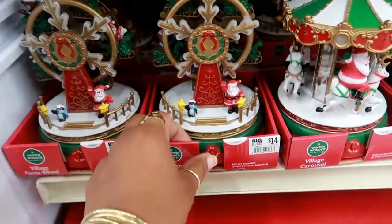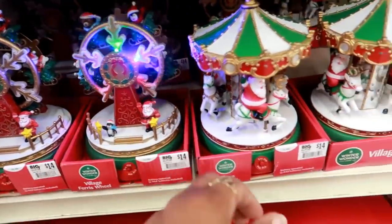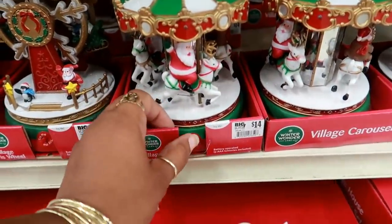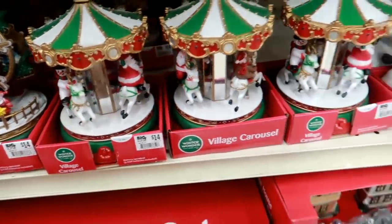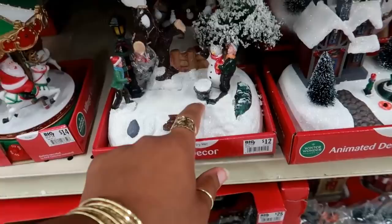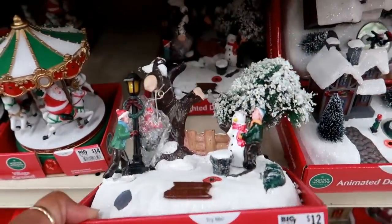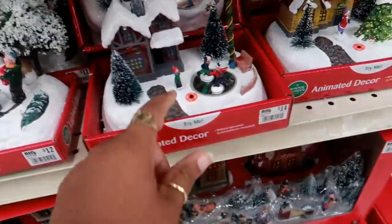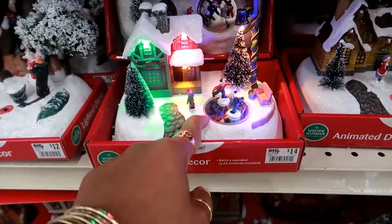Then you got this ferris wheel for $14. And then you got this merry-go-round for $14. I like that — that's cute! You got the little lights back there, and all of these look like they're $14.